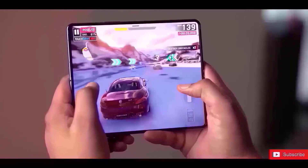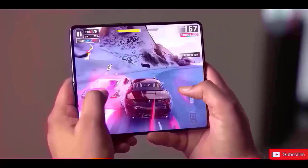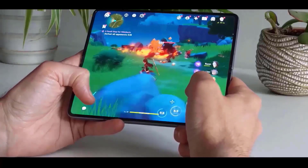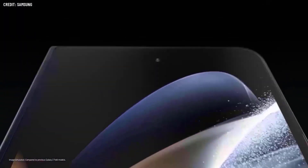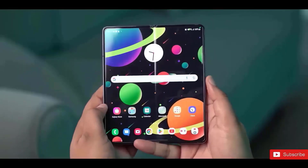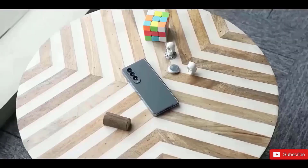The Fold 6 design is rumored to be comparable to that of the Galaxy S25 series, as well as foldable smartphones. According to rumors, the Galaxy Fold 6 will be lighter in design than its predecessors, with a smaller foldable screen. The Galaxy Fold 5 incorporates a hinge that eliminates gaps between the phone's two sides when closed, and now Samsung has to make the phone slimmer and lighter while still providing a larger cover screen.